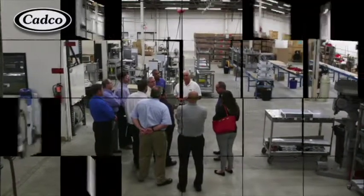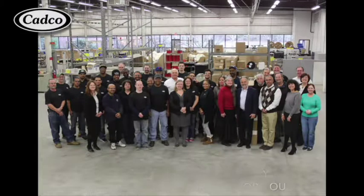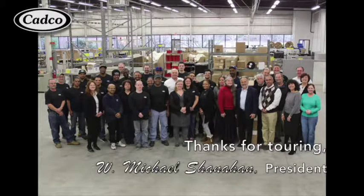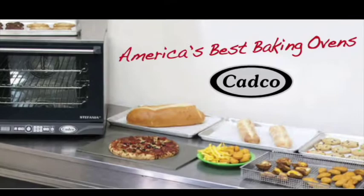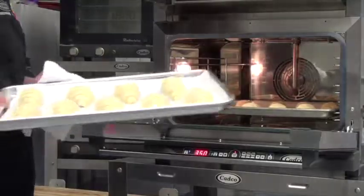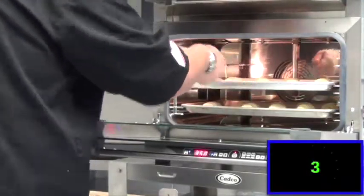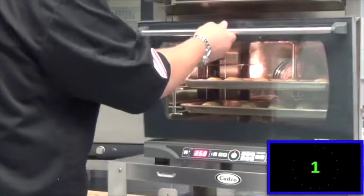We hope you have the opportunity to visit us here in Northwest Connecticut and meet our team of professionals. To bake properly in today's food service kitchen, you need a convection oven that produces a quality, tasteful food product in a short period of time. CADCO's XAF convection ovens are your solution.